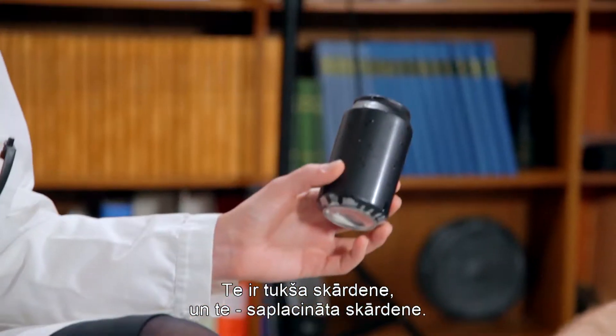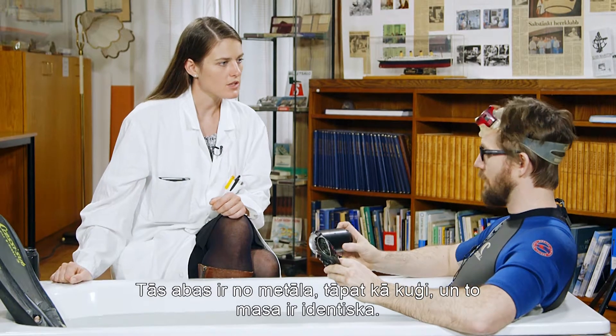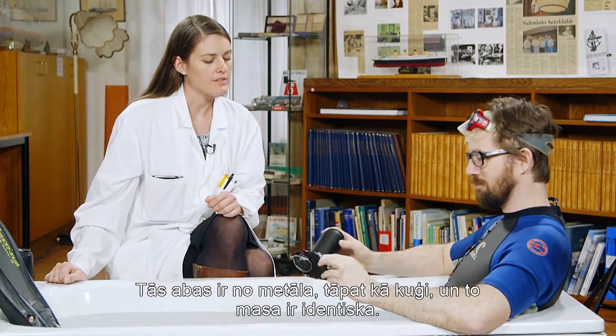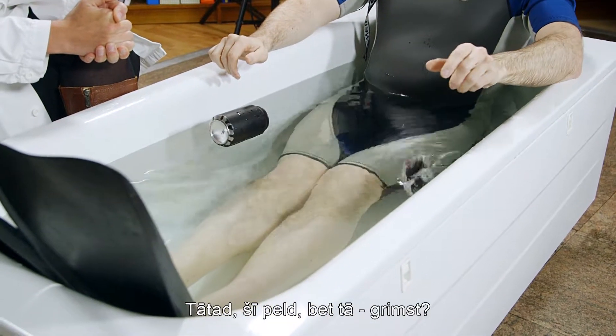Here you have an empty can and here you have a crushed can. These are both made of metal like ships and they both have the same mass. So this one floats and this one sinks?